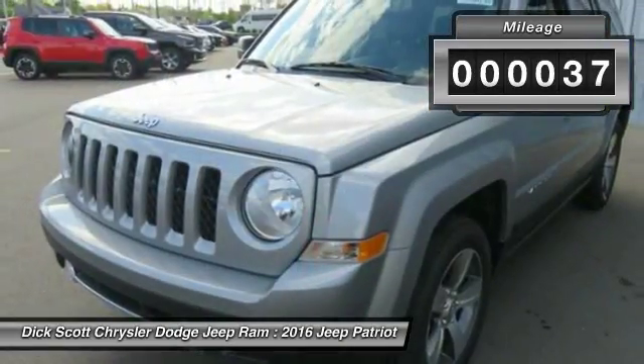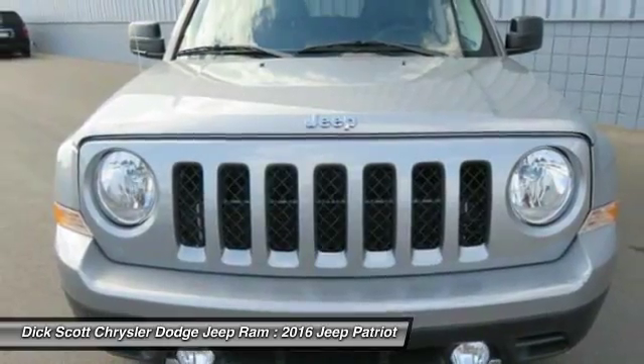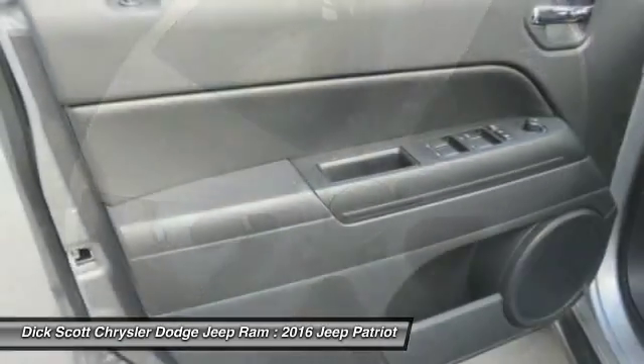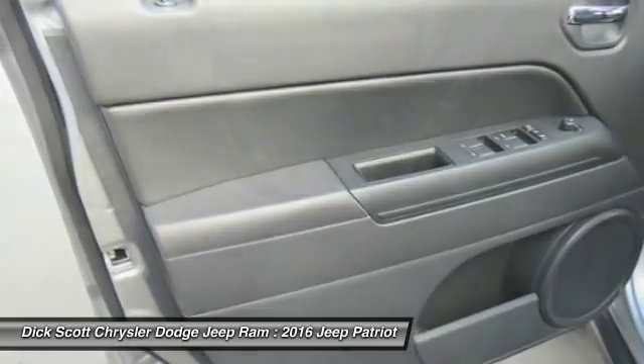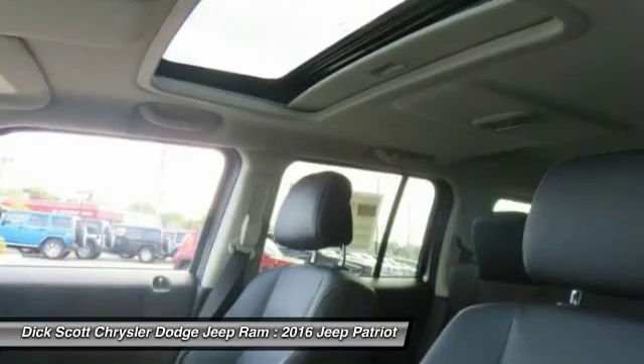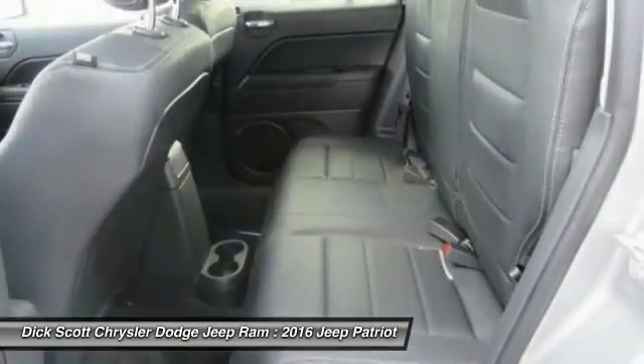Here are some of this vehicle's great options: anti-lock braking system, traction control, Bluetooth wireless data link for hands-free phone, air conditioning, power steering, aluminum wheels, cruise control, floor mats, rear defrost, AM FM stereo radio.